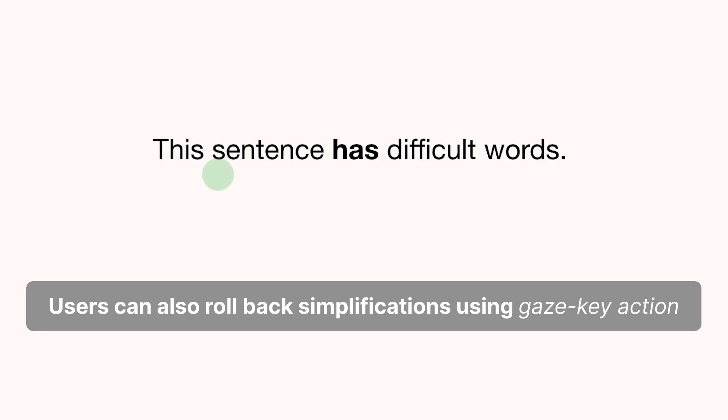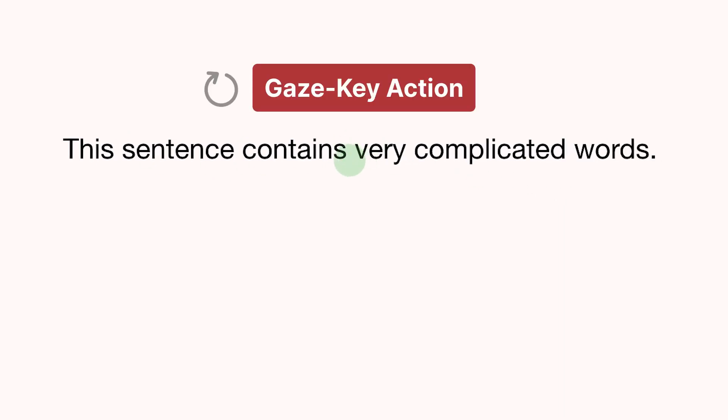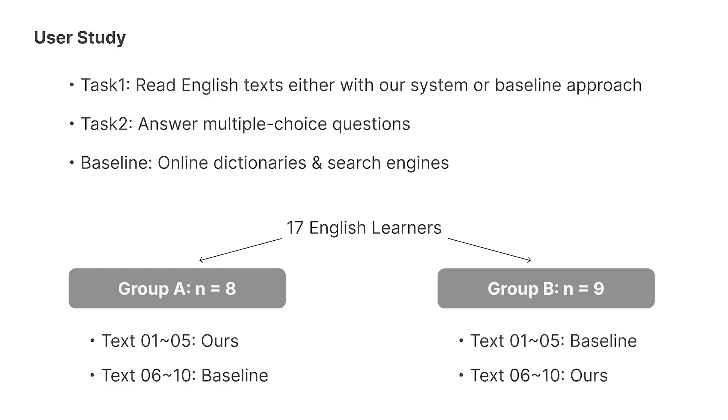Users can also roll back simplifications using gaze key action. We conducted a user study with 17 English learners. The tasks were to read 10 English texts either with our system or a baseline approach using online dictionaries and search engines. They answered multiple choice questions to assess their comprehension of the content.